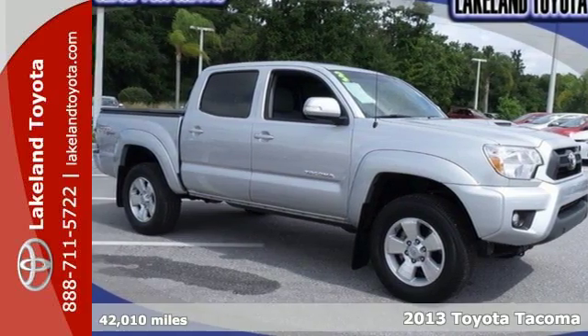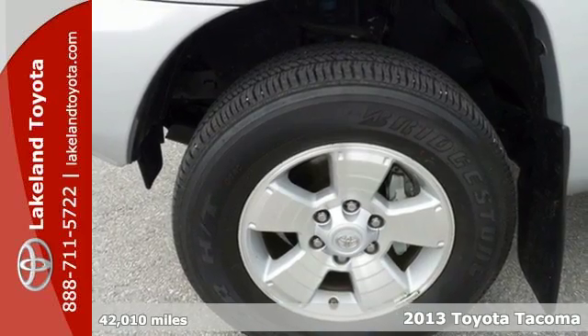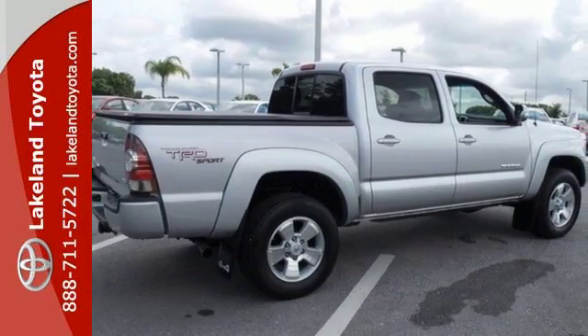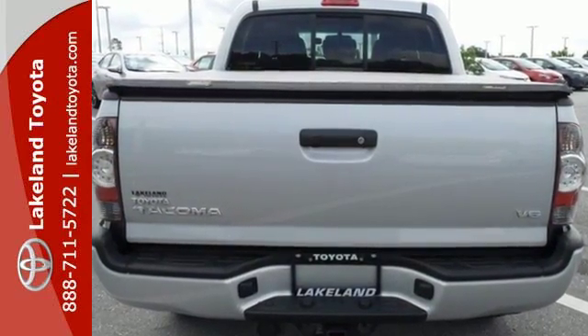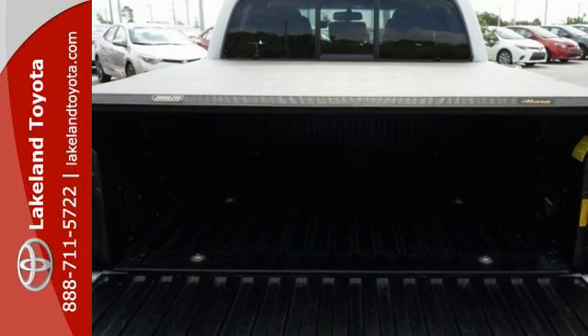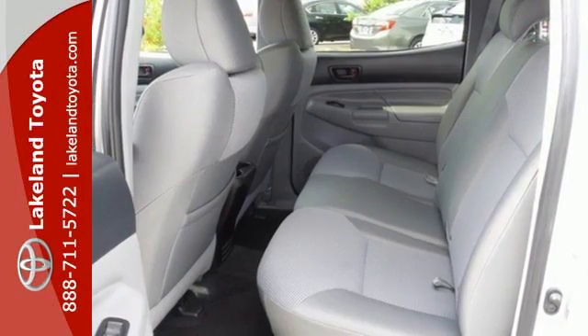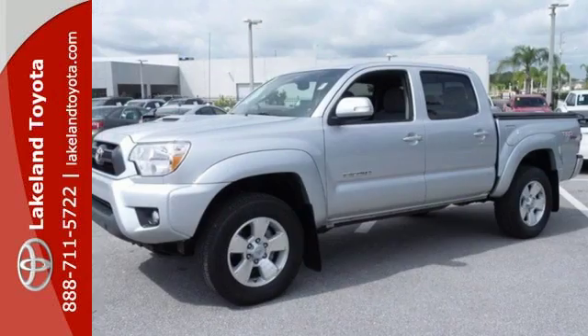It's a 2013 Toyota Tacoma. This is the sensible worker's work truck that also doubles as a decent family hauler. It is comfy, reliable, and capable. You will enjoy the comfort of air conditioning and a tilt and telescoping steering wheel, along with a CD player and MP3 decoder. Prepare yourself for adventure with this 2013 Tacoma.